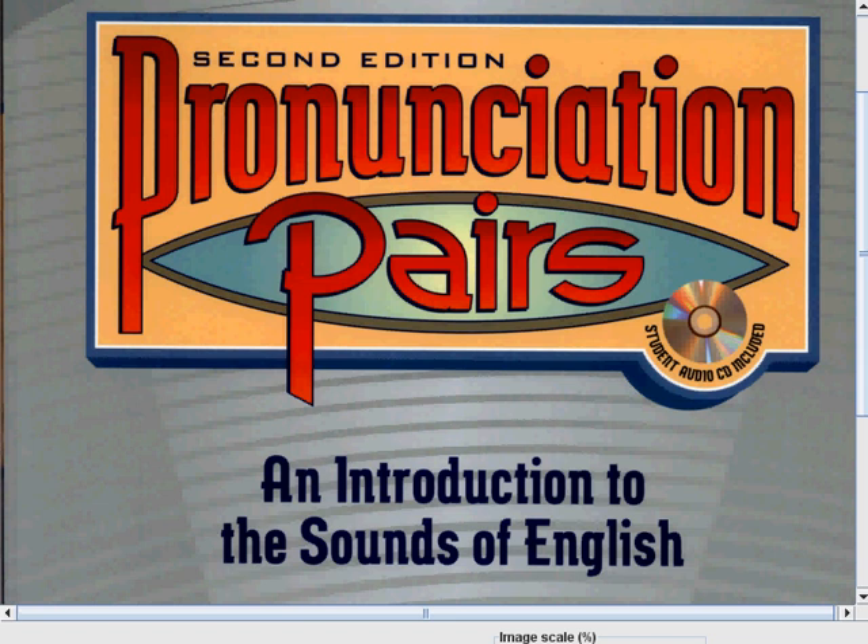Hi there guys! How are you today? Great! Me too! I'm feeling great and I'm also excited today! Because today we will start our lesson about consonant sounds. But before I start our discussion about consonant sounds, allow me to say thank you first to those people who are giving their efforts to watch and learn from our videos.